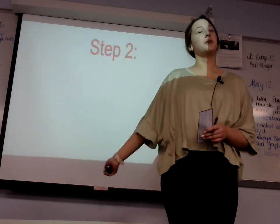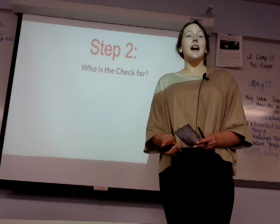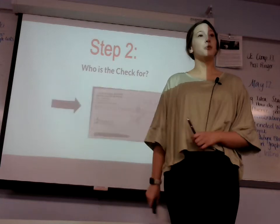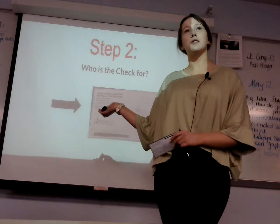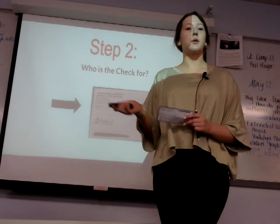Moving along to step two, it will be to address the check. You will find the line called "Pay to the order of," and that is who you will write the specific check to. For example, I wrote "Mirror Mirror Salon" because that's where I would be getting a haircut.